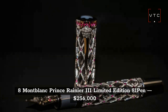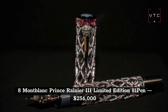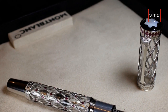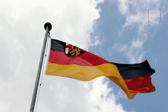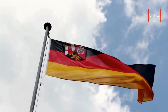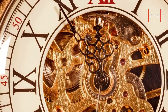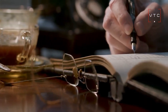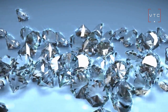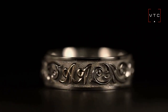At number 8 is the Mont Blanc Prince Rainier III Limited Edition 81 Pen, worth $256,000. Mont Blanc is one of the most well-known German manufacturers, creating accessories such as timepieces and leatherwork. After Prince Rainier of Monaco's passing, they released a limited edition of 81 pens. The pen comes with 8 carats worth of diamonds and rubies, its body features 18k white gold, and the nib is made from yellow gold.